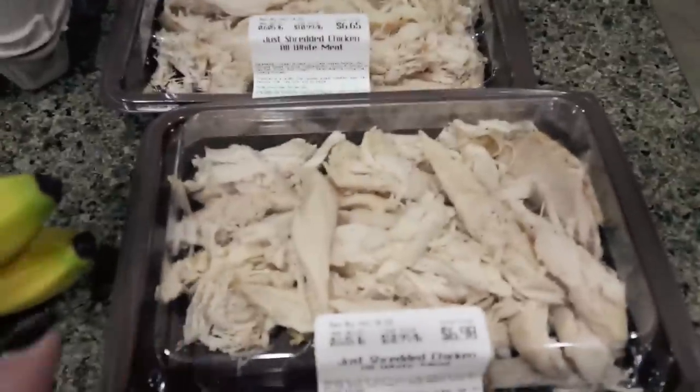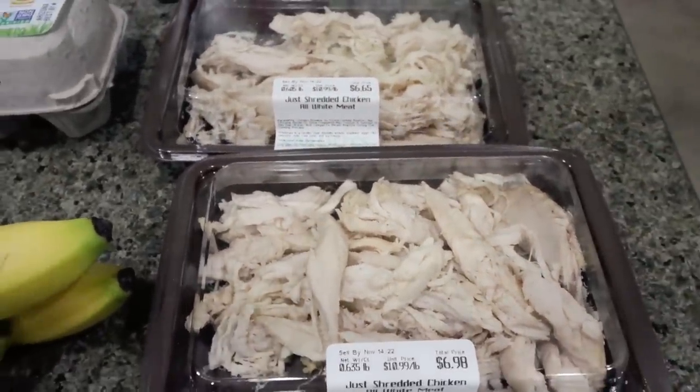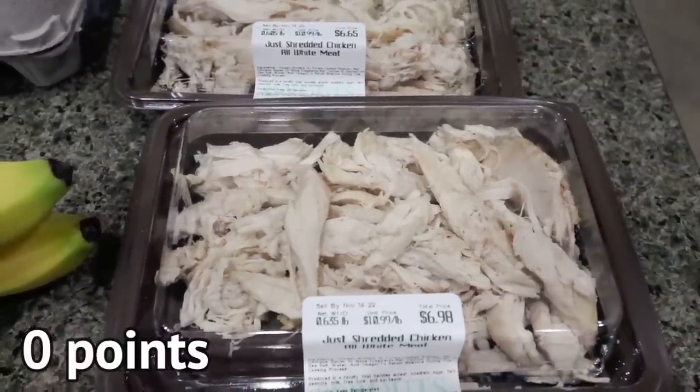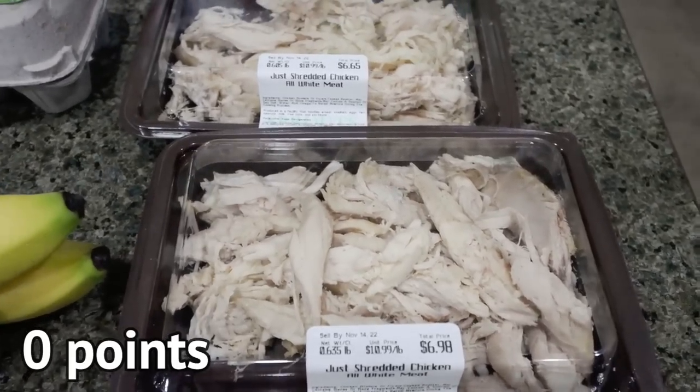Two big things of shredded chicken — I need it for a couple of recipes. For me, this is convenience: it's already cooked, all white meat, ready to go. It's zero points on WW, just cooked and shredded and ready, which is really convenient.